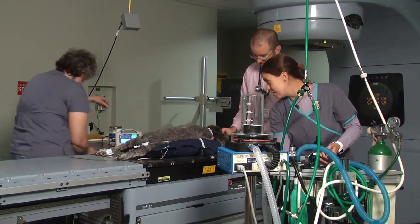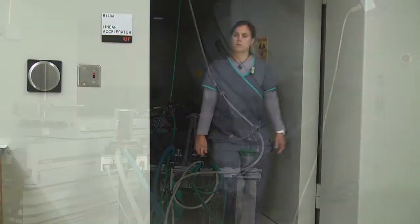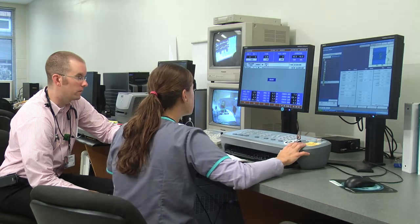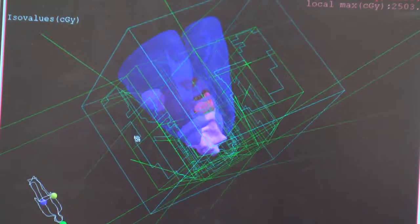With intensity modulated radiation therapy, the field is constantly changing sizes and the dose rate is constantly being regulated so that we can give a very large dose to the tumor and spare a lot of the surrounding tissues. That's unique because we can now target tumors a lot more effectively than what we used to be able to do with our 3D conformal treatments.